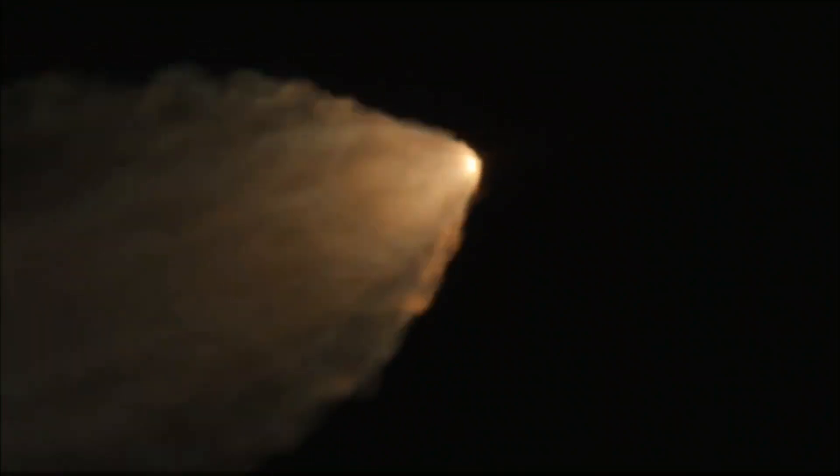We're now 16 miles downrange from the launch pad at Kennedy Space Center, traveling over 2,800 miles per hour. Standing by for solid rocket booster jettison and shortly thereafter.